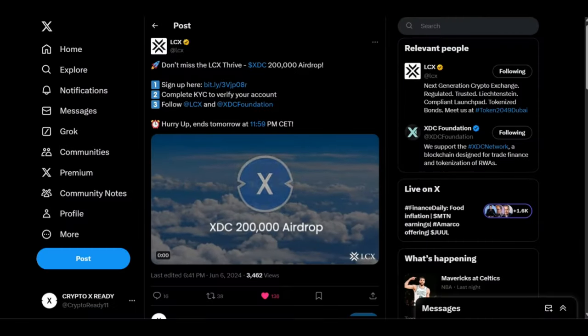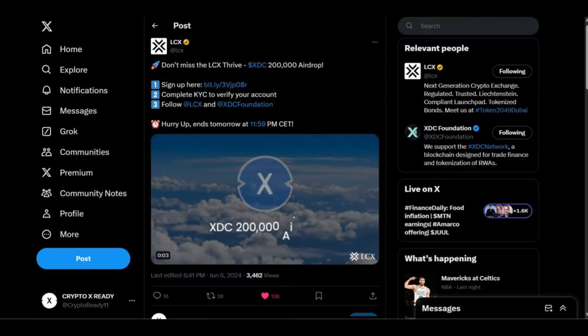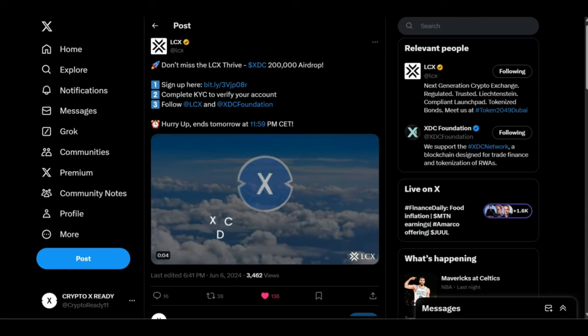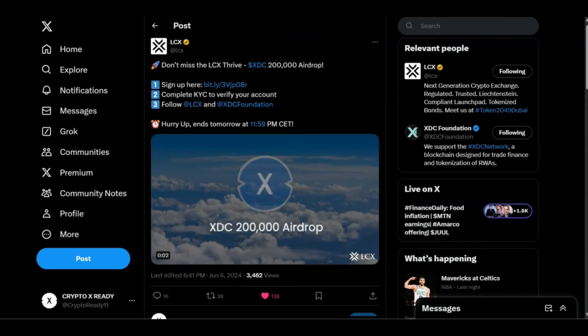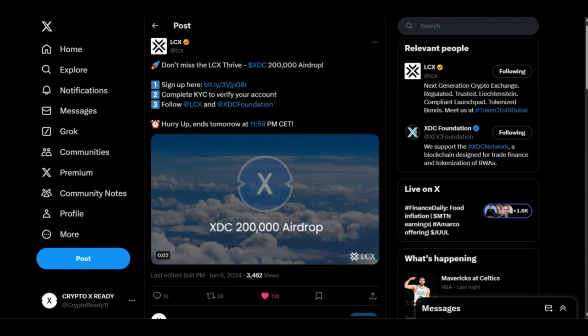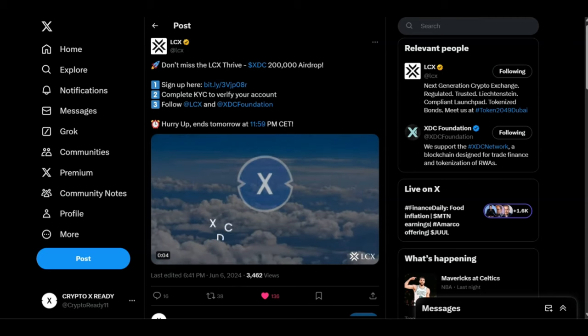Looking at a tweet from LCX: don't miss the LCX-XDC 200,000 airdrop. If you sign up to LCX, complete KYC, and follow LCX and XDC Foundation, this ends today at midnight. You can get a minimum of 200 XDC for taking part. Get in, get the free money, and then take it wherever you want — put it on your hardware wallet, on Decent, whatever you use.